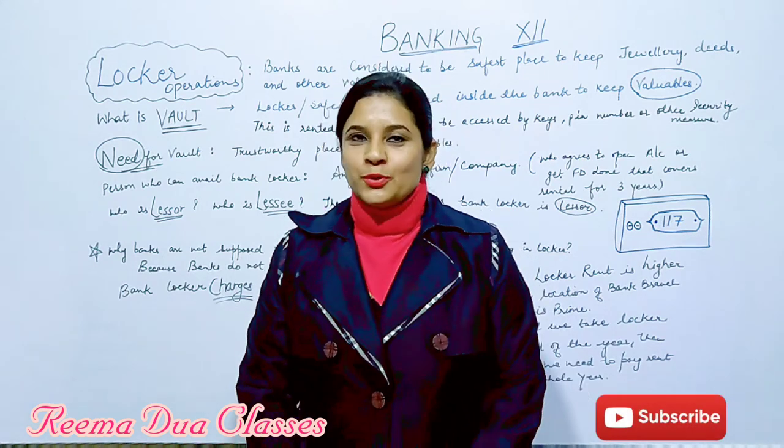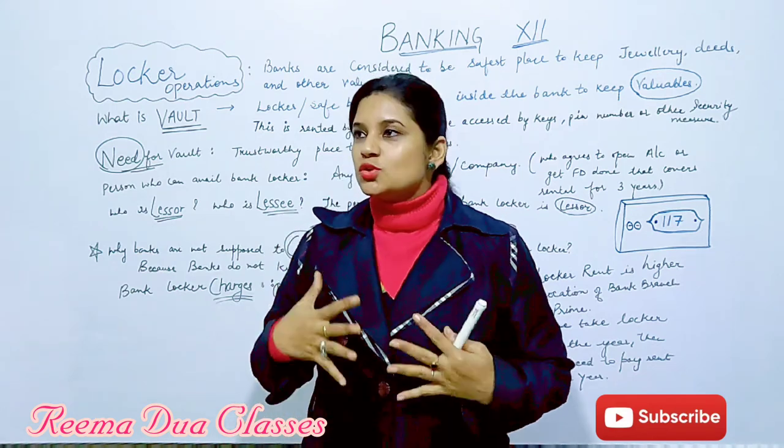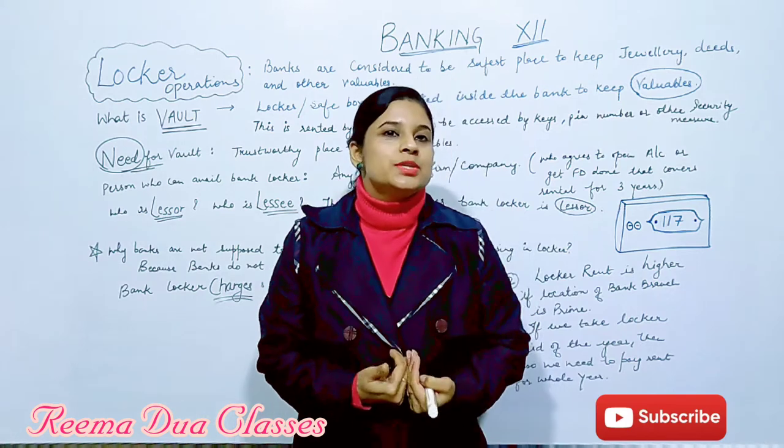Hello everyone, welcome to Reema Doha classes. I hope you all are studying really well. So in last class we discussed about bailment contract, who is bailer, who is bailee.